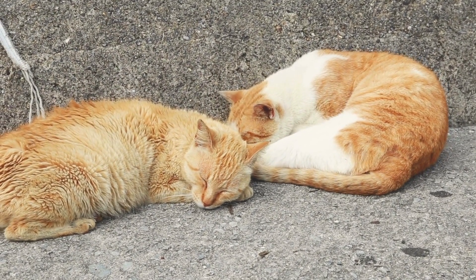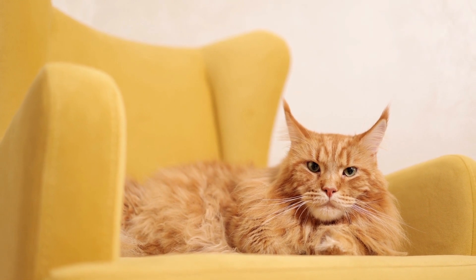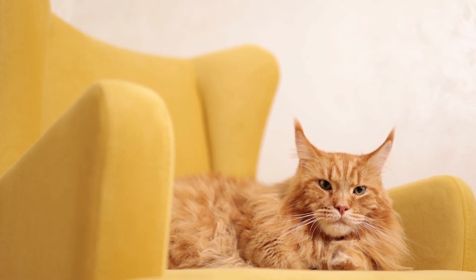This newcomer to the feline pedigree began July 4th, 1988, when a Persian cat breeder named Jerry Newman of Montana bred a curly-haired kitten from a nearby shelter with one of her black Persians.